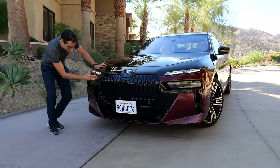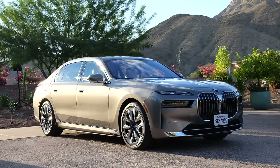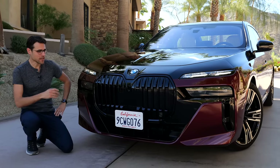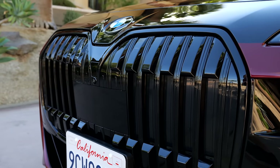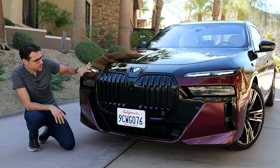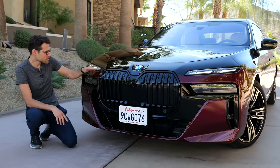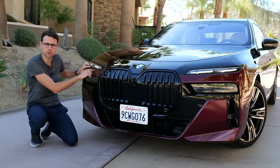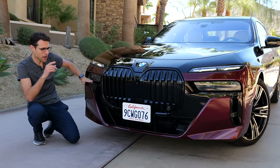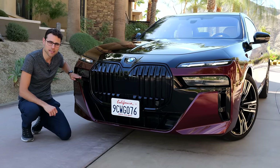You have black on top and Aventurin Red on the lower part — different color combinations are available. Throughout this review we'll show you different colors, and both the petrol and electric versions will also help answer the question: petrol or electric, what is better in the luxury segment? The huge double kidney is very impressive. In the extended Shadow Line you can get it all black, but also in a two-tone. The split between the daytime running light and the real headlamp unit has been highly criticized by viewers.